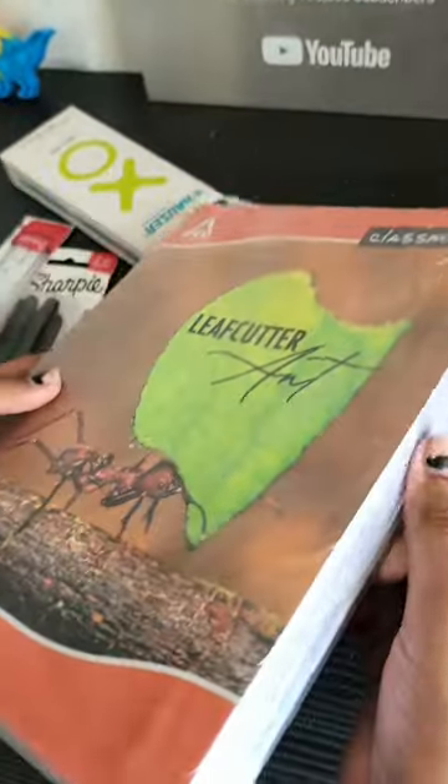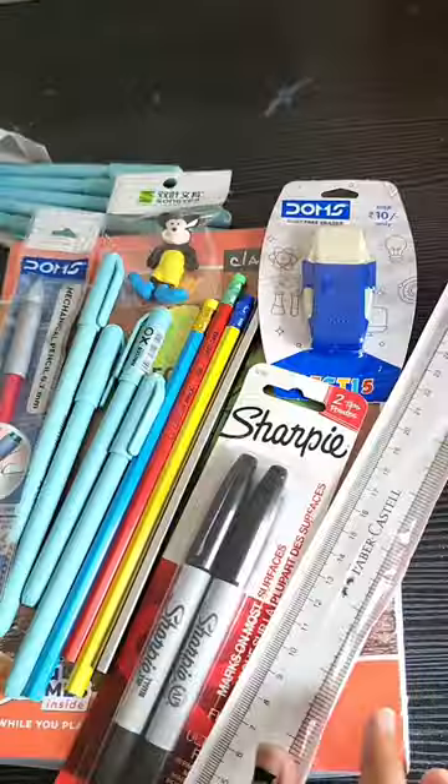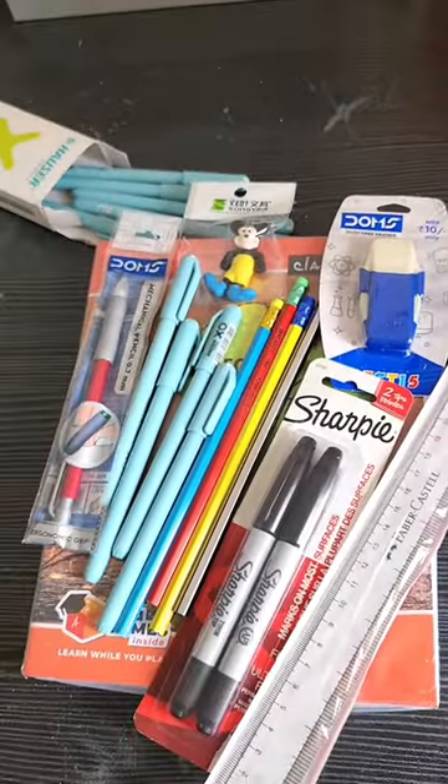And then finally some Classmates writing books, which Star needs for maths and English — this was a 4-pack. We purchased all these from Amazon. This was Star's mini back to school shopping — if you liked the video, please like and follow for more such videos.